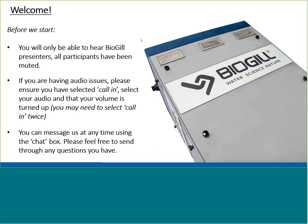Before we begin, just a little bit of housekeeping. You'll only be able to hear BioGIL presenters. All participants have been muted, but you can contact us at any point through the chat box, where you can select to address either the panellists specifically or all attendees. You can also send through questions at any point through the chat box or through the Q&A box.